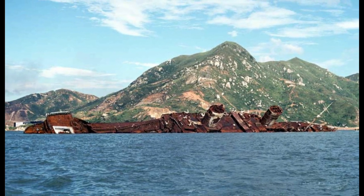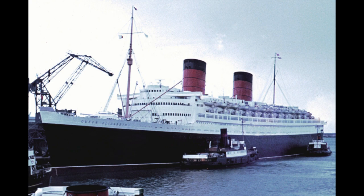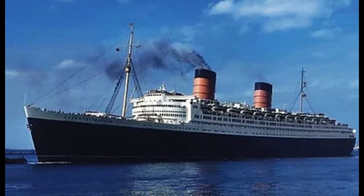Not long after the ship had sunk, the Queen Elizabeth was declared a shipping hazard and was dismantled for scrap. Two years after the sinking, the once mighty ship was no more.